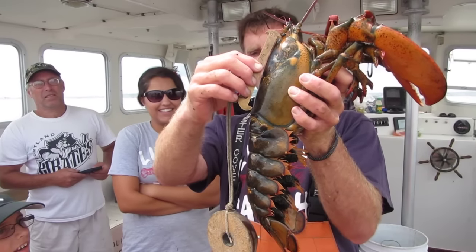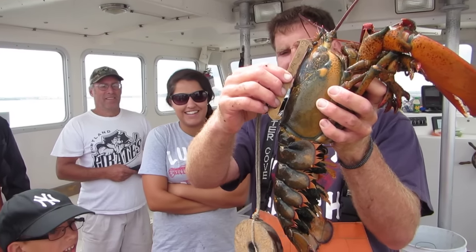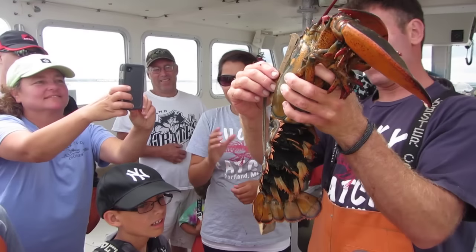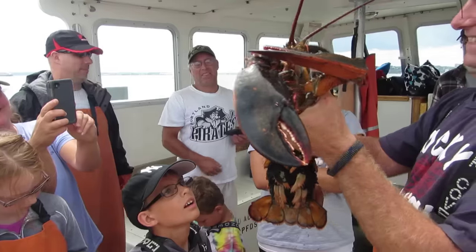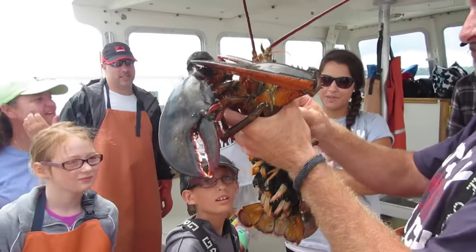Look at how big that is. Wow, that's neat. Amazing, huh? That's huge. You guys will have to post those pictures on our Facebook page — yes, please do.